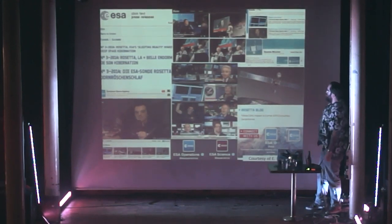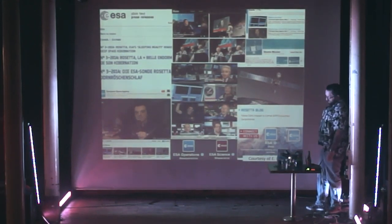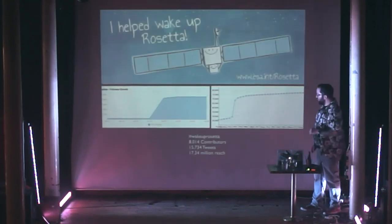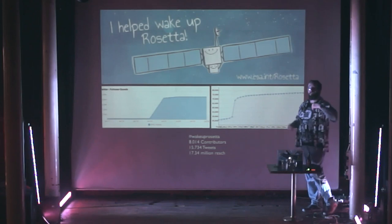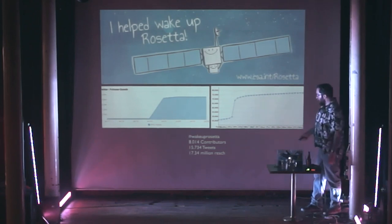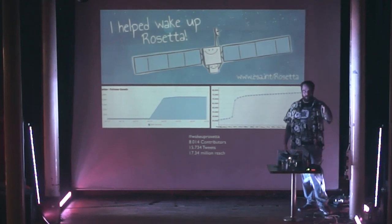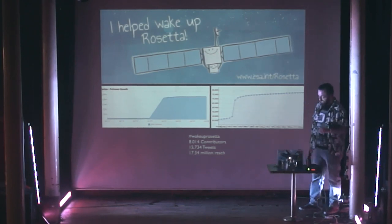We got quite a splash — people were beginning to get interested. You can monitor this by how many people are following us on Twitter, looking at hashtags and seeing how they percolate through the world. We were starting to get reaches of about 17 million people through the Wake Up Rosetta hashtag and various other entities.